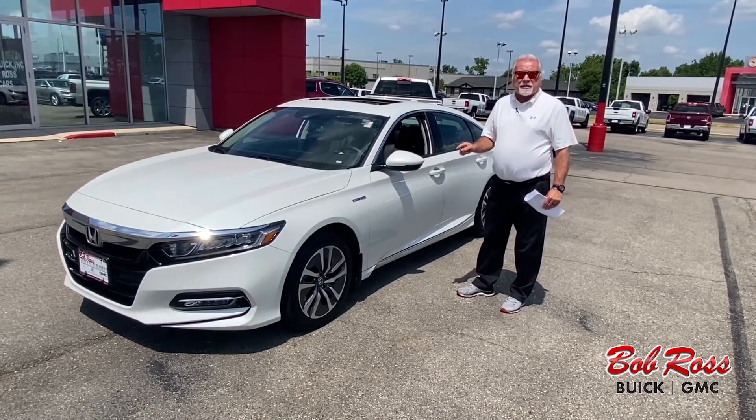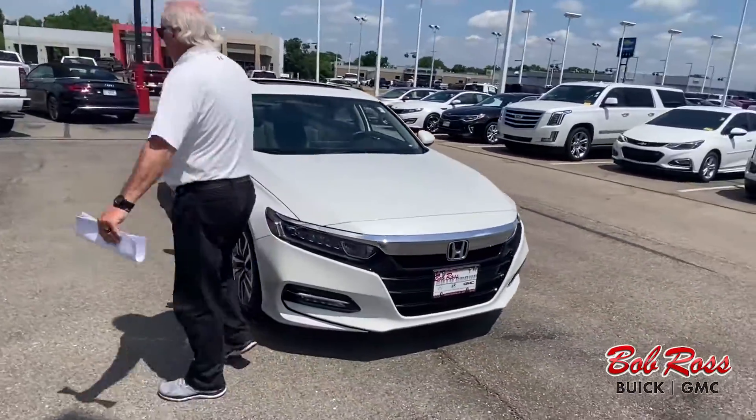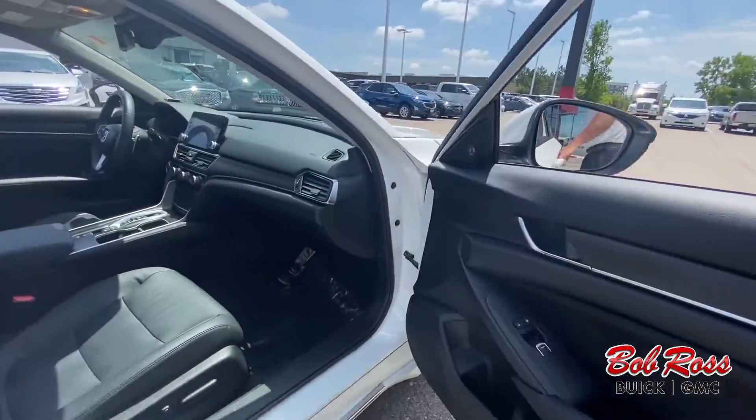This hybrid gets 47 miles a gallon on the highway, 47 miles in the city. Pearl white exterior, black leather interior, power seats on both sides, Apple CarPlay, and navigation.